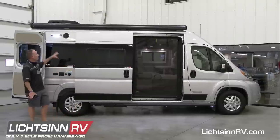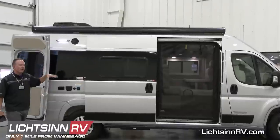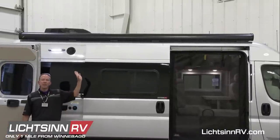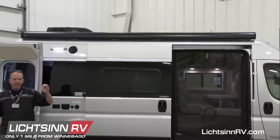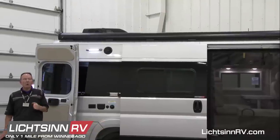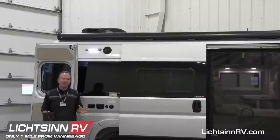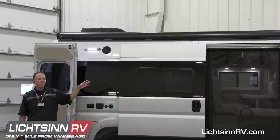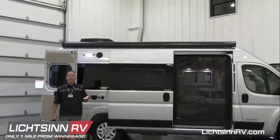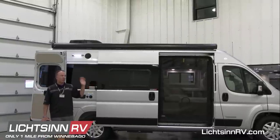Continuing with the exterior, we have a new Colorado Carefree Powered Patio Awning — same 13-foot length, but with a couple of new benefits. It includes a faster gear drive, so when the motion sensor detects high winds and triggers retraction, the awning comes in much quicker to minimize damage. You can also now pair the awning via Bluetooth to your smartphone or tablet to extend and retract it, turn the lights on and off, and dim the lights through the Colorado Carefree app.